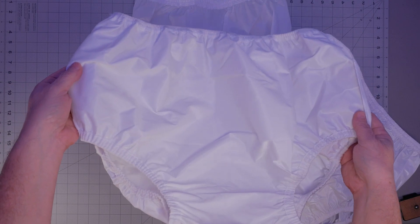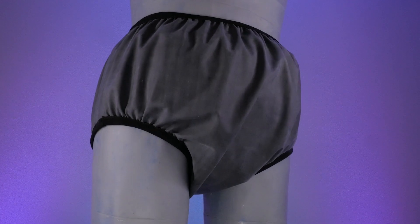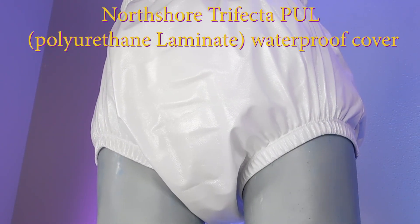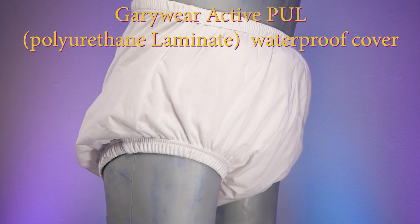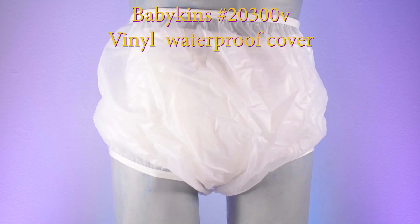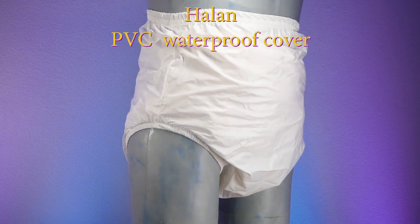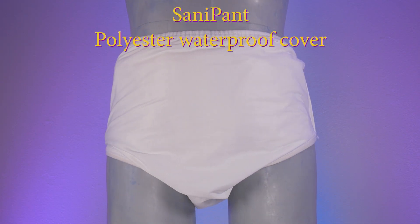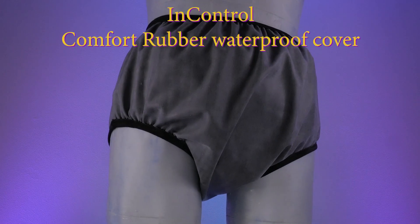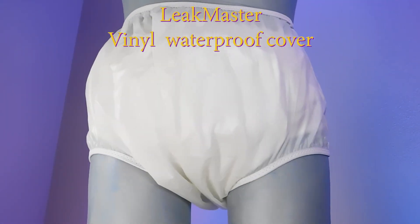Because all three products require a separate waterproof cover for use, we also opted to test each pull-up with a wide variety of waterproof covers: North Shore Trifecta polyurethane laminate cover, Gary Wear Active polyurethane laminate cover, Babykins vinyl pant number 20300V, Kleiner Durlite nylon pant, Howlin PVC pant, Sani pant polyester pant, In Control form-fitting latex pant, In Control comfort rubber pant, Amer vinyl pants, and Leek Master vinyl pants.